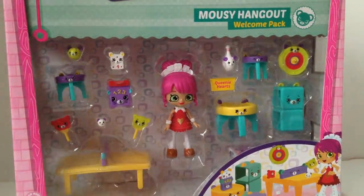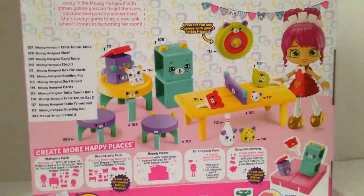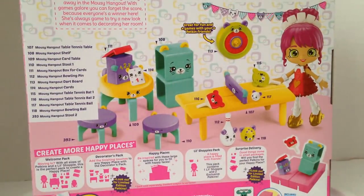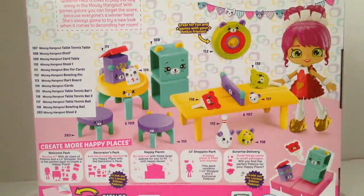And then we have Queenie Hearts — I know, the Queen of Hearts. Maybe because the Queen of Hearts played games too. She has like cards in her hair, she's really like the Queen of Hearts. So Queen Hearts loves to play the day away in the Mousy Hangout. With games galore, you can't forget the score because everyone's a winner here. She's always game to try a new look when it comes to decorating her room. It says great for fun and games with your petkin friends.